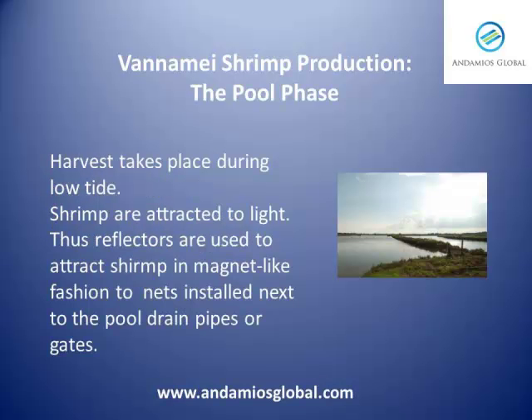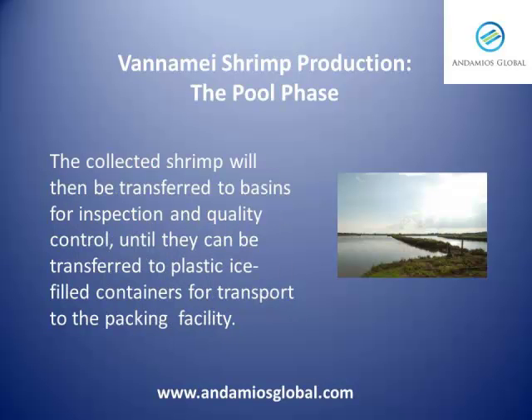Harvest takes place during low tide. Shrimp are attracted to light, thus reflectors are used to attract shrimp in a magnet-like fashion to nets installed next to the pool, drain pipes or gates. The collected shrimp will then be transferred to basins for inspection and quality control, until they can be transferred to plastic ice-filled containers for the transport to the packing facility.